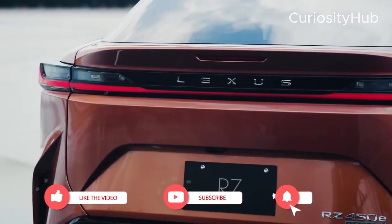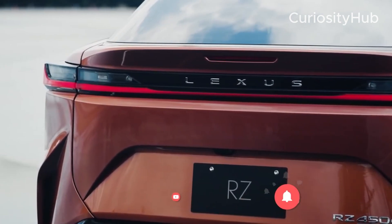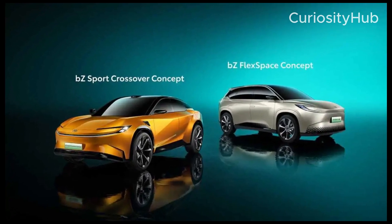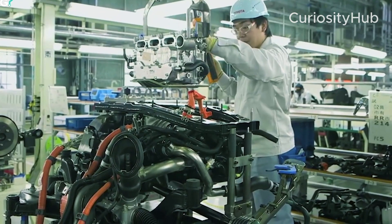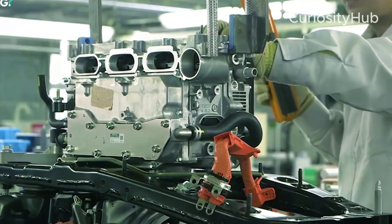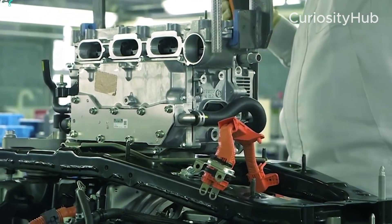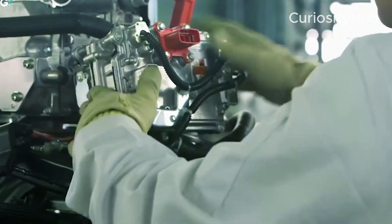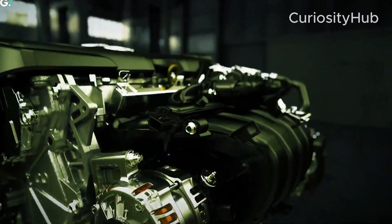The RZ450E is currently available in China and Europe, and will be launched in the US in 2023. A three-row electric SUV will be assembled in the US at Toyota's Georgetown plant in Kentucky, based on the ETNGA platform and offering seating for up to seven passengers. It is expected to debut in 2024.